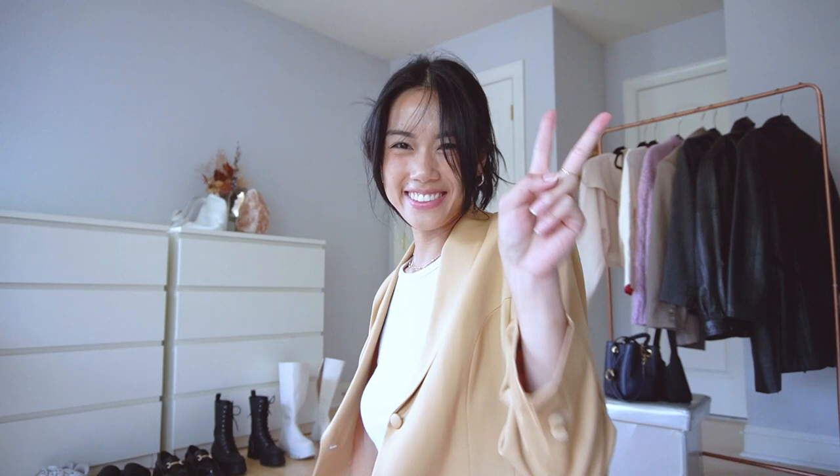In this next look I recycled the pants but switched out the brown crop with a cream colored high neck top and put on a yellow blazer and dressed it down with white sneakers. This fit is perfect if you want to look like a professional caramel frappuccino.